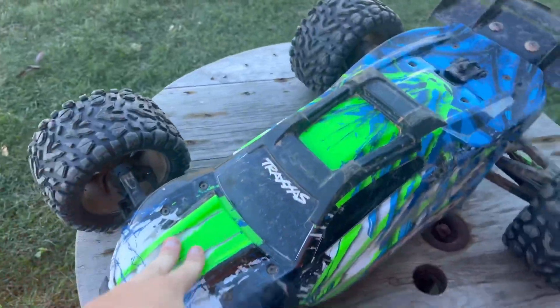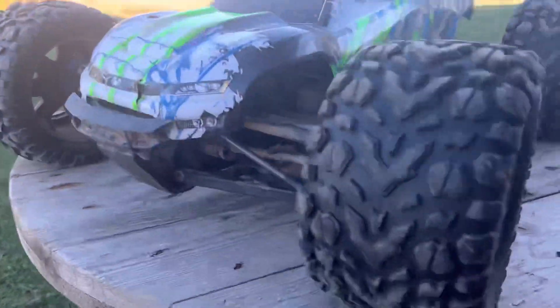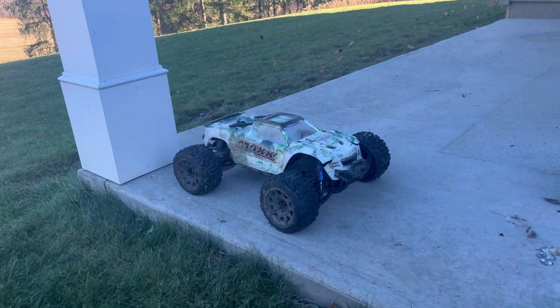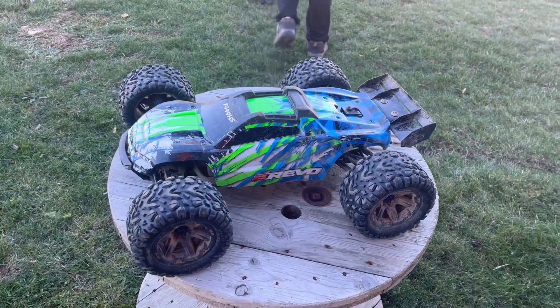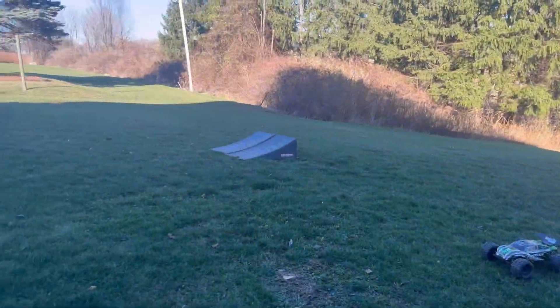Alright, welcome back RC TND. Today joined with Henrik out there — he's got the Rustler, I've got the E-Revo 2.0 out here along with the Track Smags V2. We tried hitting up the BMX track but it was tarped off and closed for the winter, then we tried the skate park but that was being occupied, so yeah we're back here.